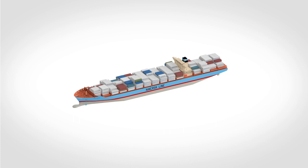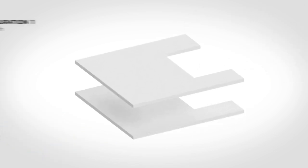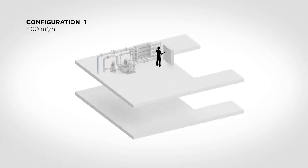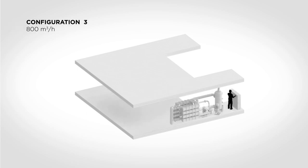The ballast water treatment system can be integrated into the existing ballast water system in different ways. The treatment system can be delivered containerized, skid-mounted, or placed specifically to your vessel's requirements. Delivery of the system in components provides maximum flexibility in the way the system is fitted on the ship.